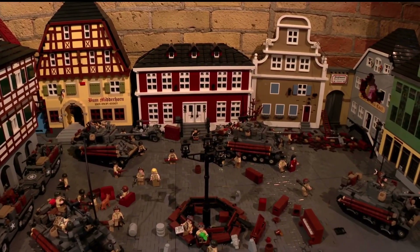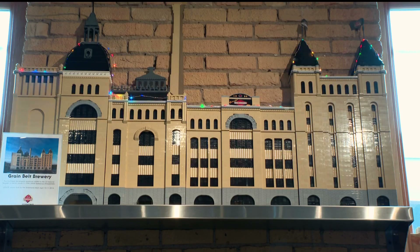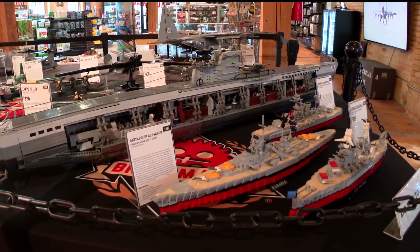Their jaw drops because they're seeing something that they could never imagine being built with Lego bricks. But it's always something that they can relate to because everybody has that little box of bricks at home somewhere. Daniel Siskind is the mastermind behind Brick Mania.